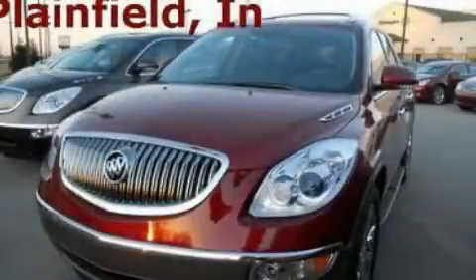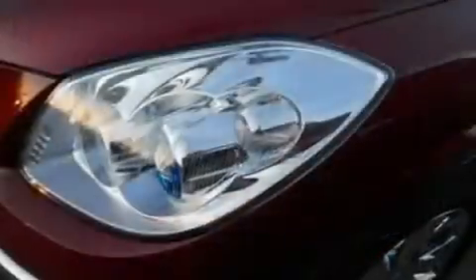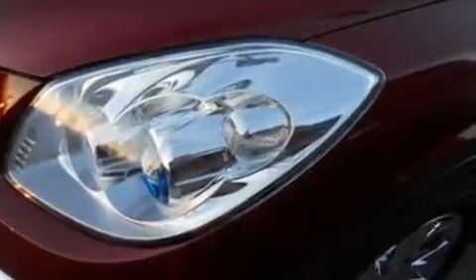This is a brand new 2011 Buick Enclave, a drive-in shape that provides endless luxury. It features a 3.6 liter 6-cylinder engine and a 6-speed automatic transmission.